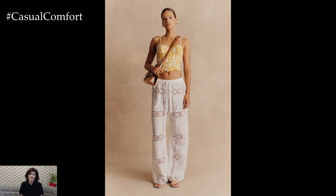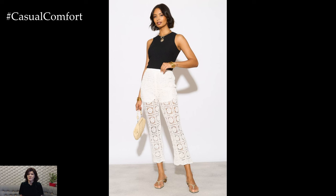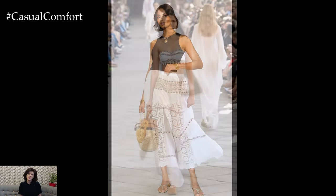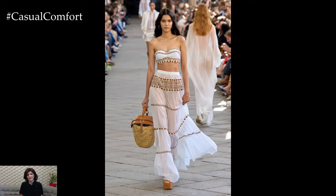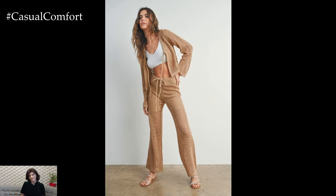These unique trousers, characterized by their intricate crochet patterns and flowing silhouette, are perfect for creating effortlessly chic summer looks. Whether you're dressing up for a brunch date or keeping it casual for a beach outing, crochet wide-leg trousers can be a versatile addition to your wardrobe. In this guide, we'll explore various outfit ideas and styling tips to help you make the most of this trend.